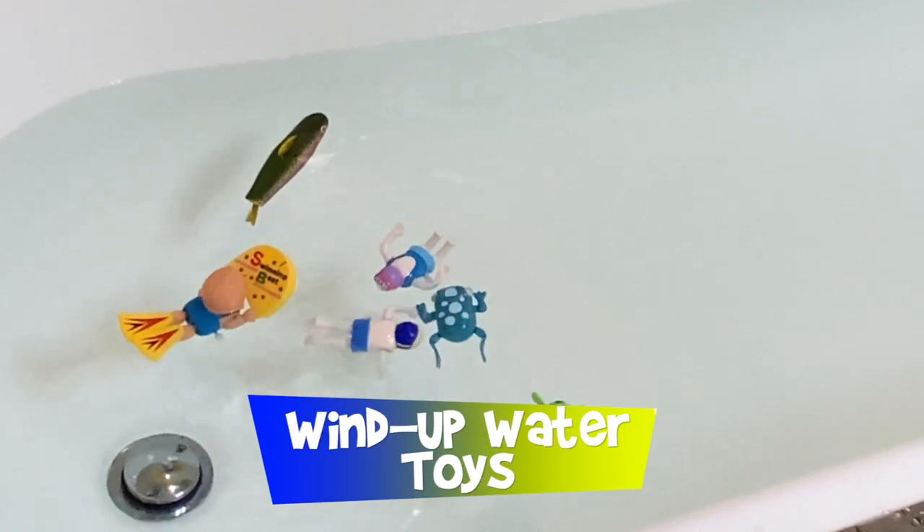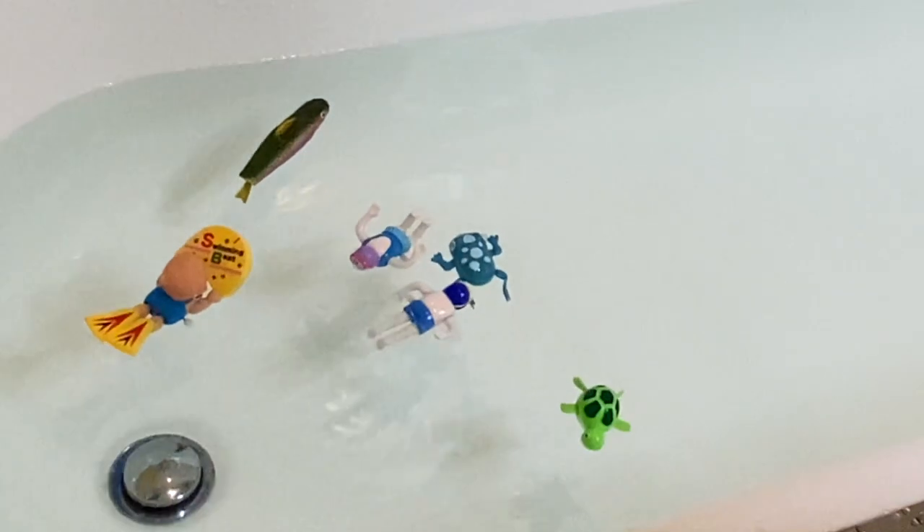Today we're doing something a lot different — we haven't done this before. I'm taking some of my water toys actually into the water. Most of my toys work on land, however I have a lot of water toys and they are so fun and so cute. These can actually be used for little kids in the water, even though a lot of wind-up toys are not really meant for children because they're small and have a lot of moving parts. But if your child is young, you're going to be in the bathtub with them, so these are good to use.